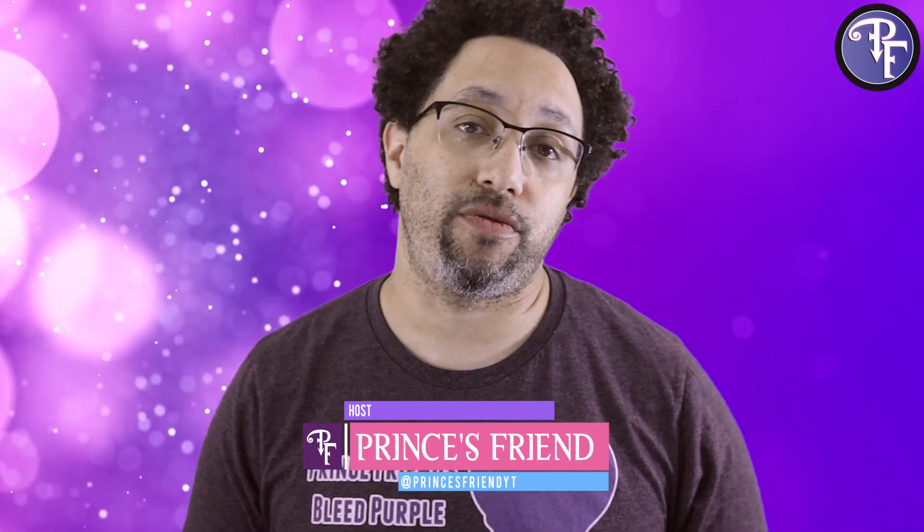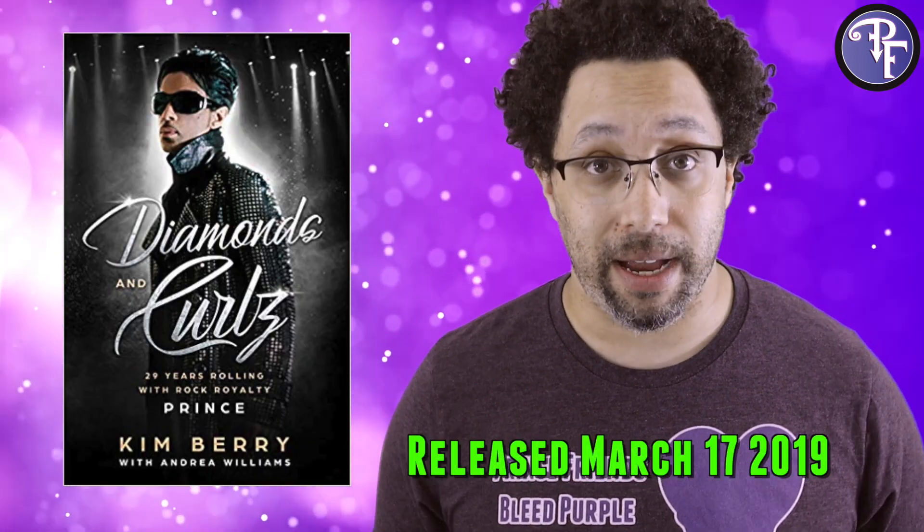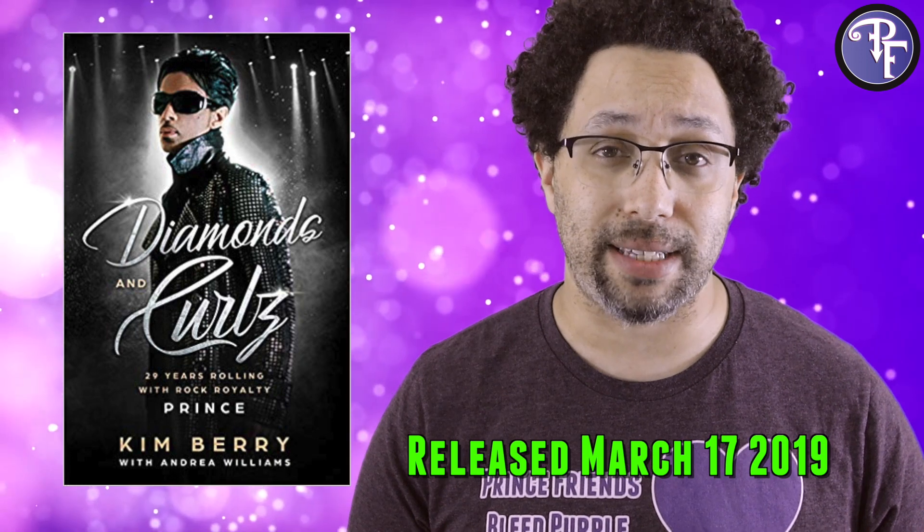Today I have a review for a book that has been out for just a little bit of time. It came out just a little bit before Celebration 2019, and I got the chance to read it pretty much the day it came out. It's called Diamonds and Curls, and it was released by Kim Berry on March 17th, 2019.